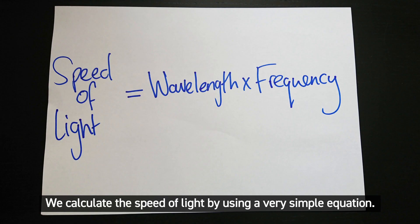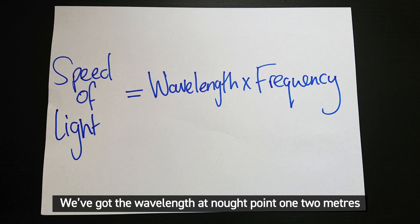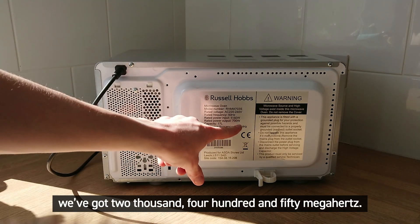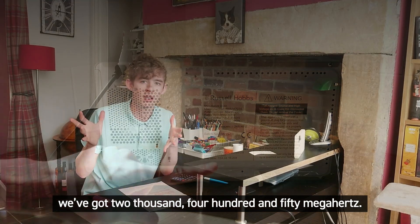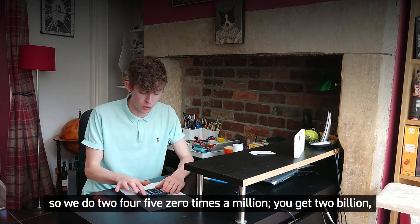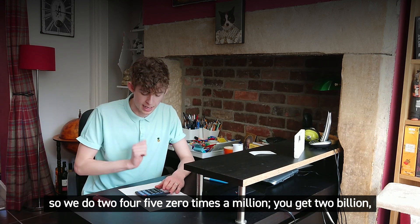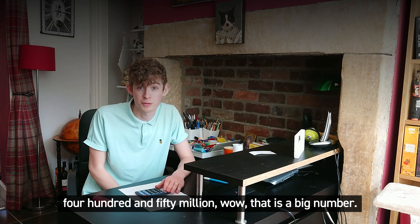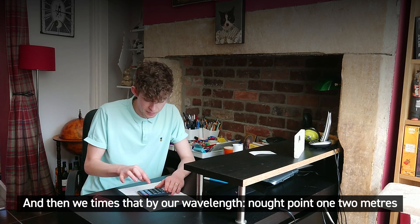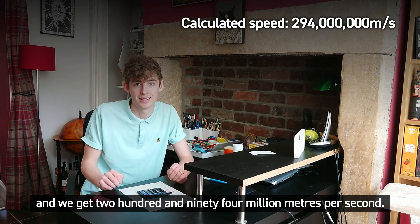We calculate the speed of light using a very simple equation: speed of light equals wavelength times frequency. We've got the wavelength at 0.12 meters, and we can check the frequency of the microwave just by looking at the label on the back — 2450 megahertz. To get from megahertz to hertz we multiply by a million, so 2450 times a million gives us two billion, four hundred and fifty million hertz. Then we multiply that by our wavelength of 0.12 meters and we get 294 million meters per second.